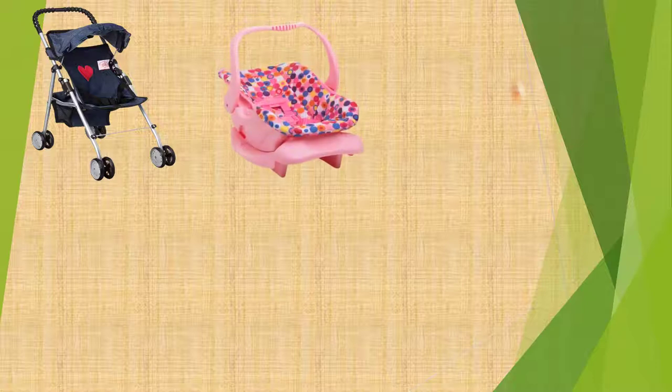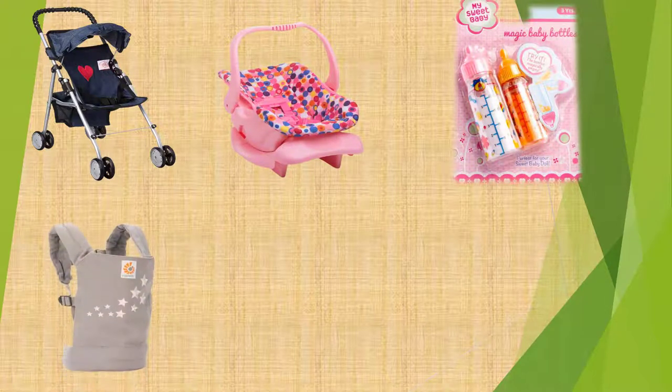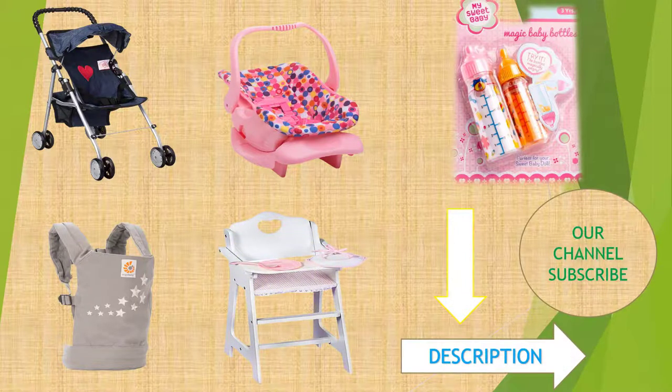Are you searching for the high-rated baby doll accessories? We will break down the top 5 baby doll accessories according to product quality. We will describe some major points about these baby doll accessories. Let's know about these items.